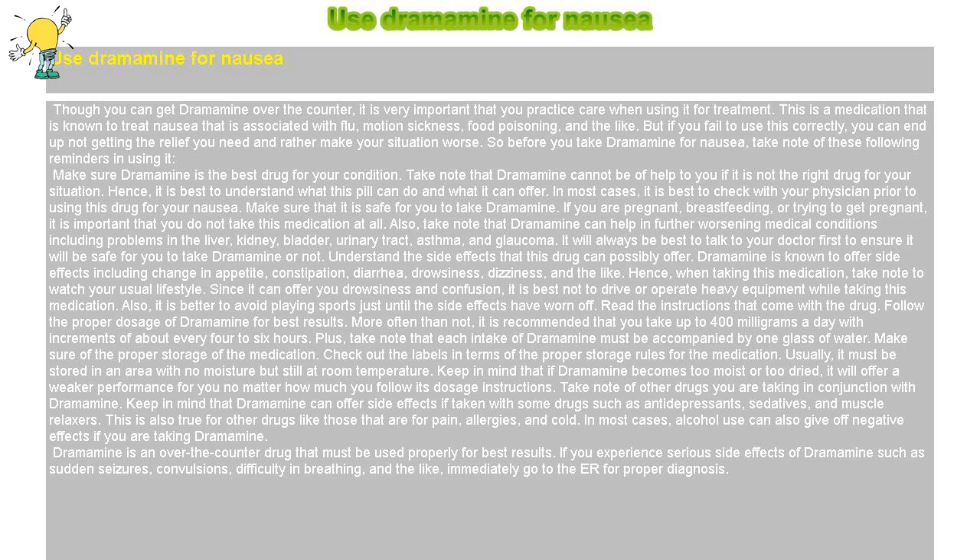Read the instructions that come with the drug. Follow the proper dosage of Dramamine for best results. More often than not, it is recommended that you take up to 400 mg a day with increments of about every 4 to 6 hours. Take note that each intake of Dramamine must be accompanied by one glass of water.